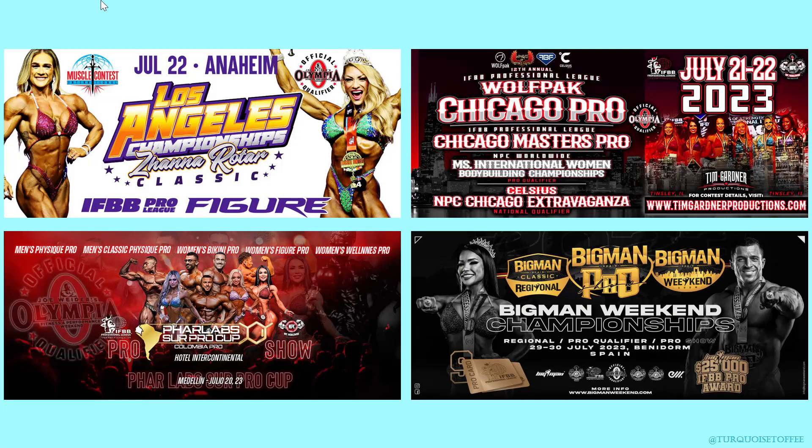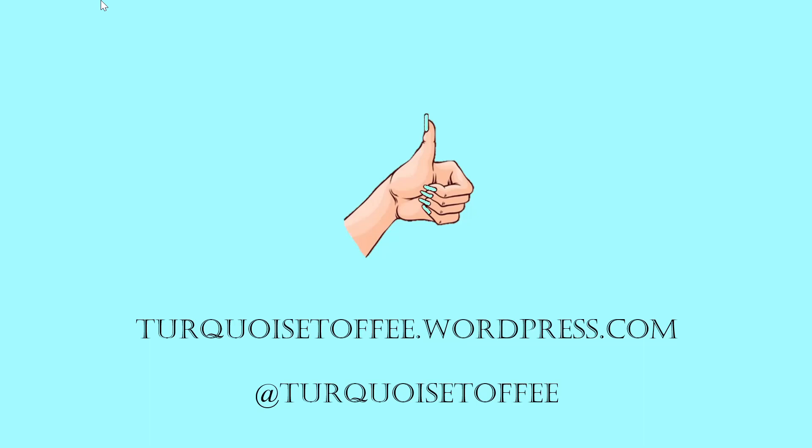Okay guys, I know I'm behind on my recaps, but they are coming. Make sure you subscribe — there's more coming your way. Give me a like if you like this video, comment your thoughts below, and come find me at turquoisetoffee.wordpress.com and on Instagram at turquoise toffee.